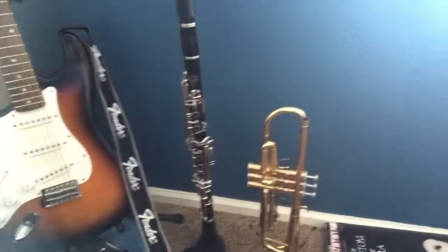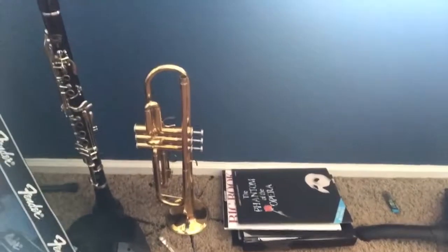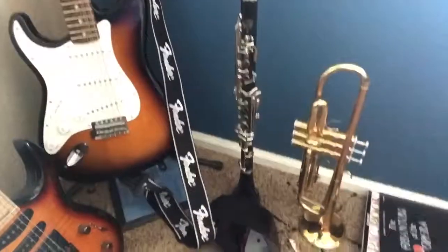Next to that we have my clarinet and my trumpet. My trumpet is Yamaha, and my clarinet is a brand called Veto. Right here are my music books, and I have a bunch of other ones underneath those, but I don't really feel like showing all of that.